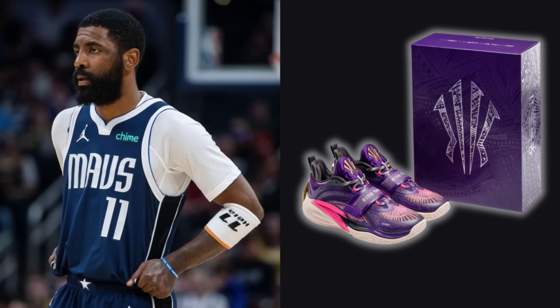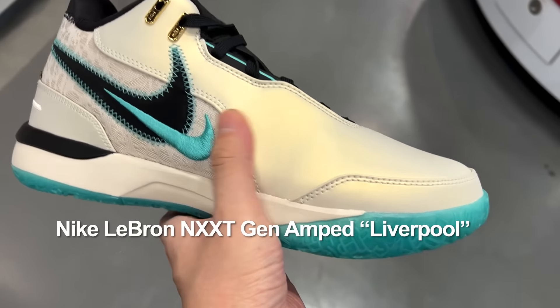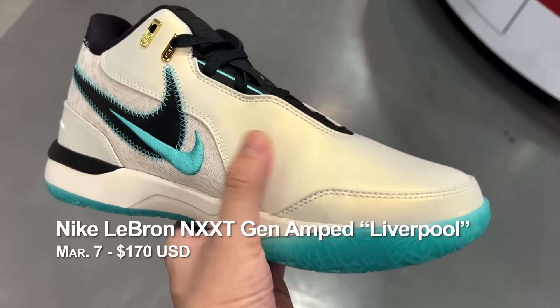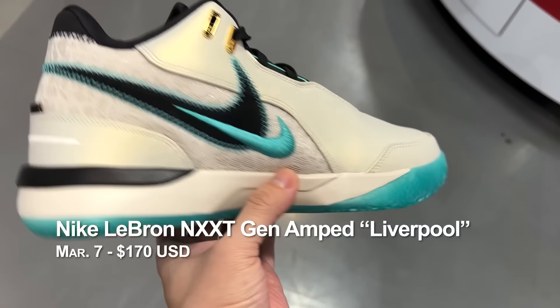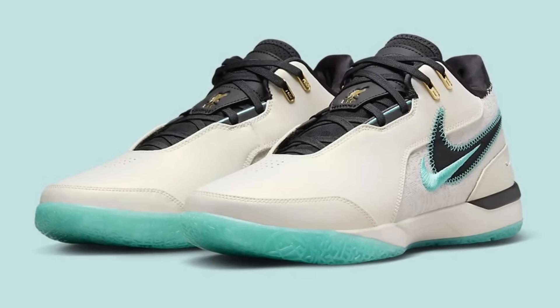The next day, on March 7th, LeBron NXXT Gen Amped Liverpool. I gotta tell you, this is a beautiful pair in hand — very elegant. That's what you call a premium touch, or at least it makes you feel that way. LeBron absolutely dominated that game against the Clippers. If you are a LeBron fan, I think this one is a good cop. The LeBron 21 should still have a lot more colorways to come — we technically haven't seen a collab yet.